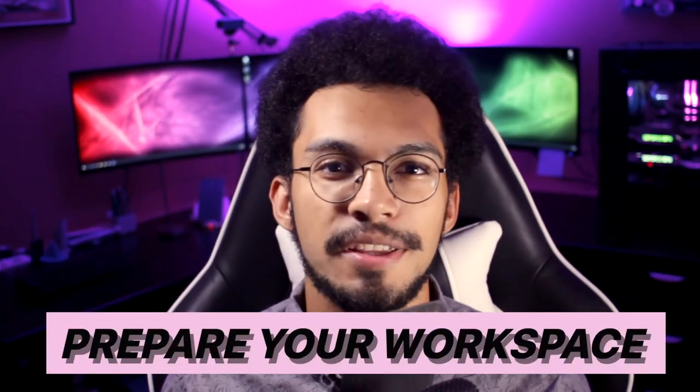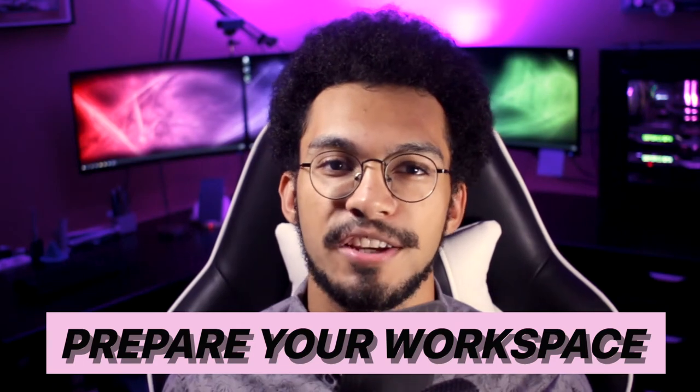The first thing you should do is create an environment that allows you to write with minimal distractions. If you've seen my video about setting up a writing ritual, you're already familiar with this concept — I'll link it so you can learn how to set up your writing space. Simply put, make sure your workspace is free of distractions. Put your phone on do not disturb, and silence incoming notifications if you take notes on a computer or iPad.